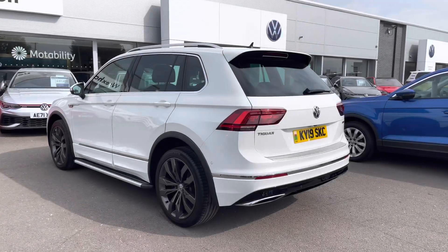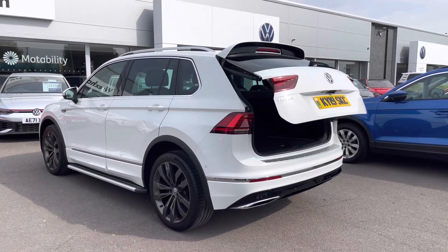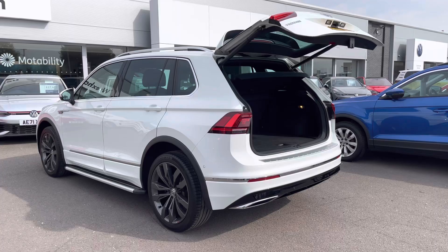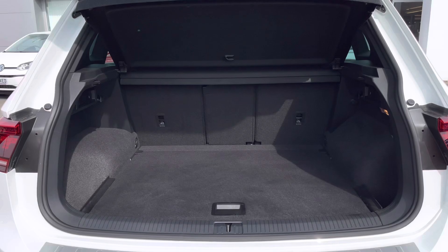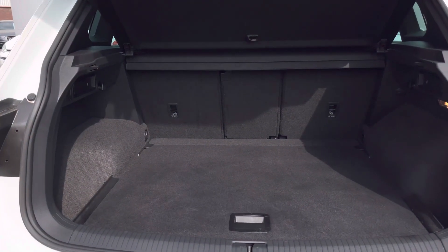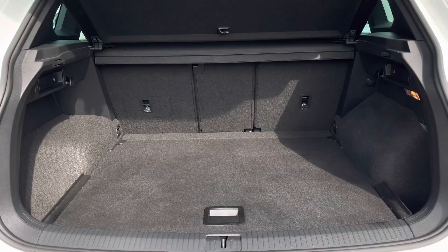This car also benefits from an electric tailgate which can be accessed via the key fob. This is perfect for when arriving at the car in a rush with your hands full of shopping. The car offers an impressive amount of boot space with more than enough room for day-to-day needs, and the rear seats can be folded to extend their capacity.